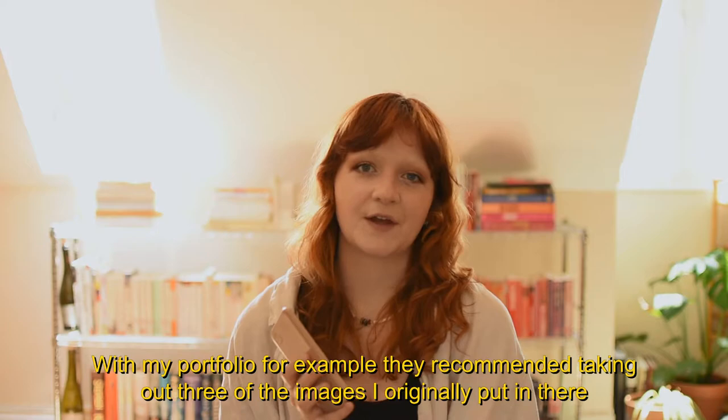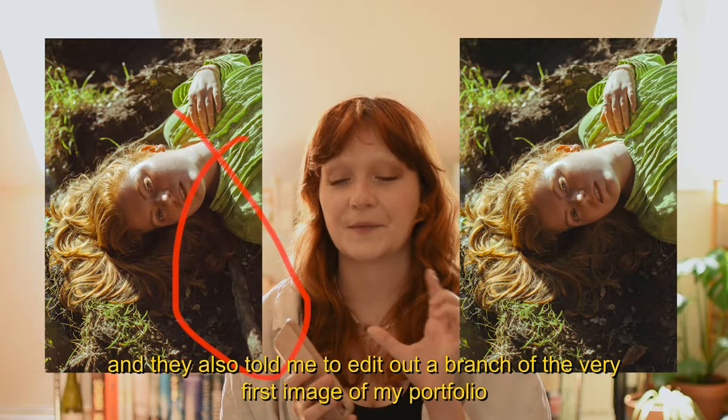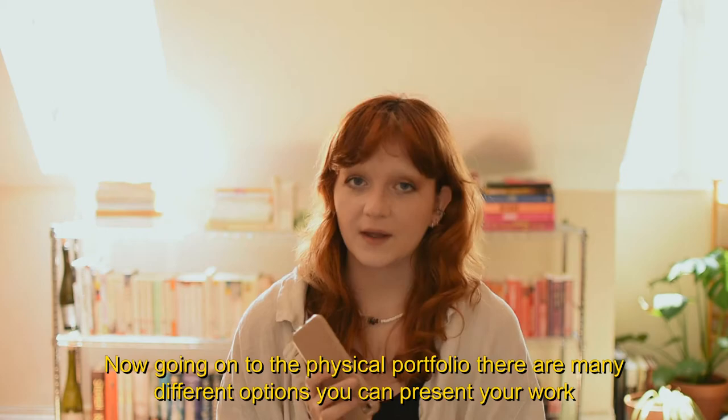With my portfolio, for example, they recommended taking out three of the images I originally put in there because they simply didn't fit into the editorial field that I was going for. They also told me to edit out a branch in the very first image of my portfolio, which was simply too distracting. I would have otherwise never noticed it, so it was really great to have someone else's opinion on my work.